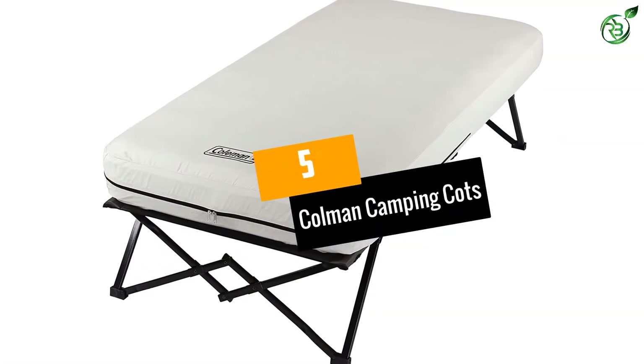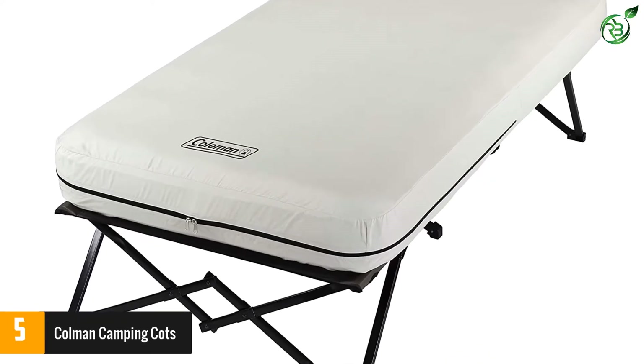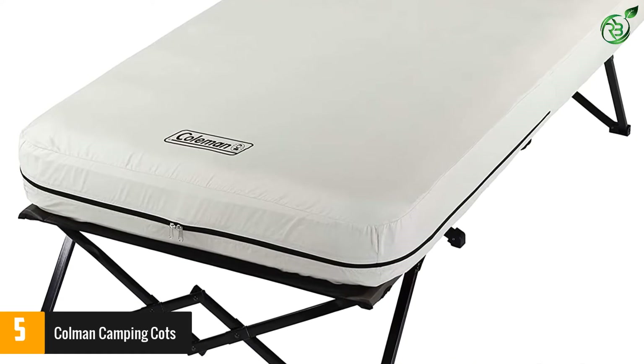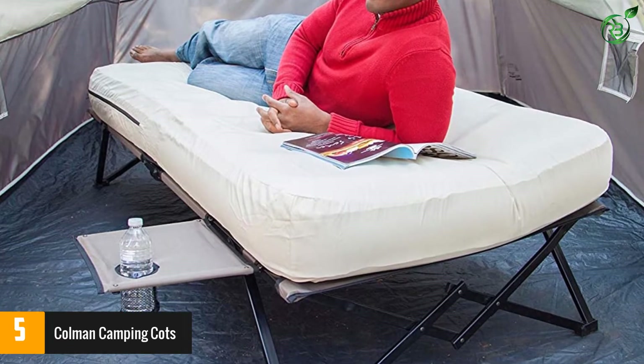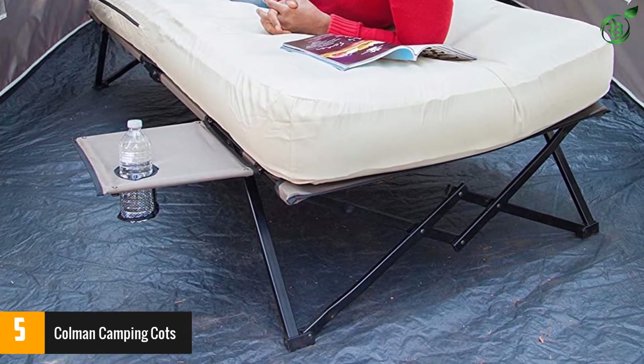Number 5: Coleman Camping Cots. The Coleman Camping Cot is a great foldable bed within a budget-friendly price. It provides all the services of its competitors but at a much lower price. Plus, it is great for visitors and also for outdoor camping. It folds to a compact size and fits right inside your car.